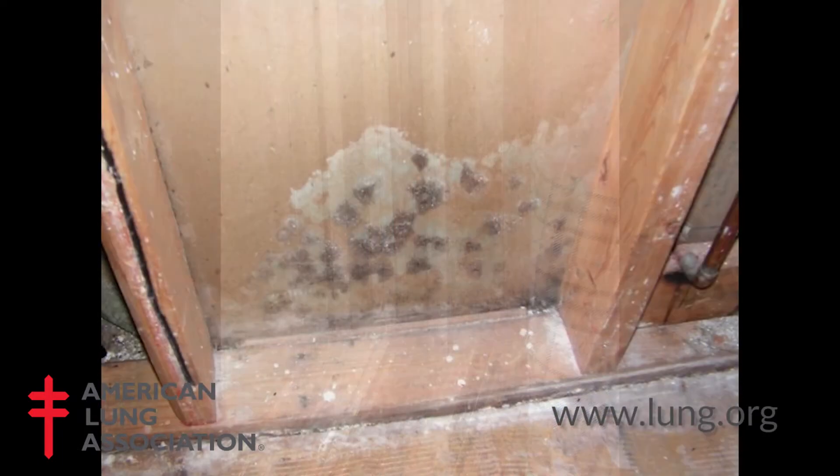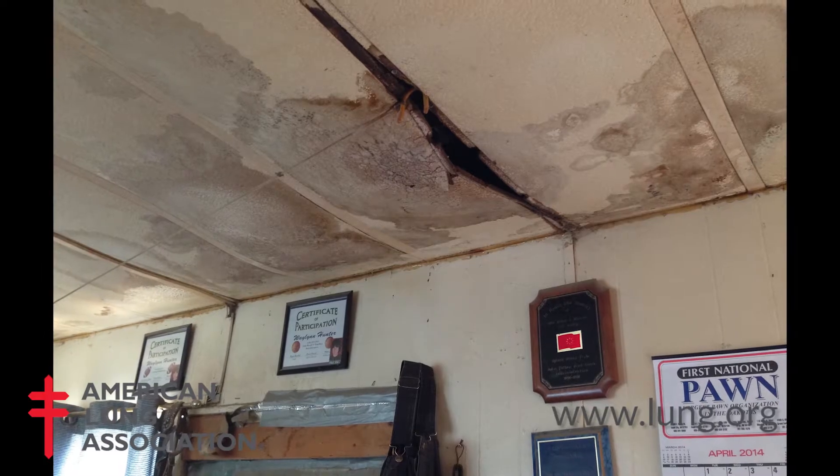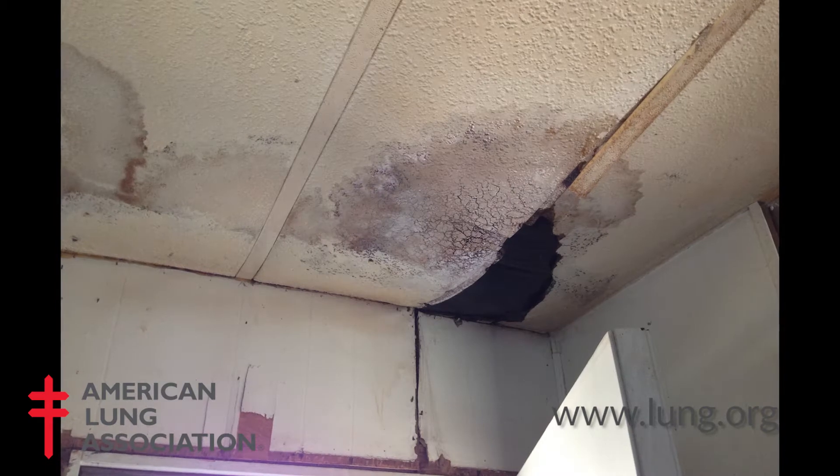If we have larger areas of mold in the home, say in your wall or in the ceiling, it's best to seek advice before remediation.